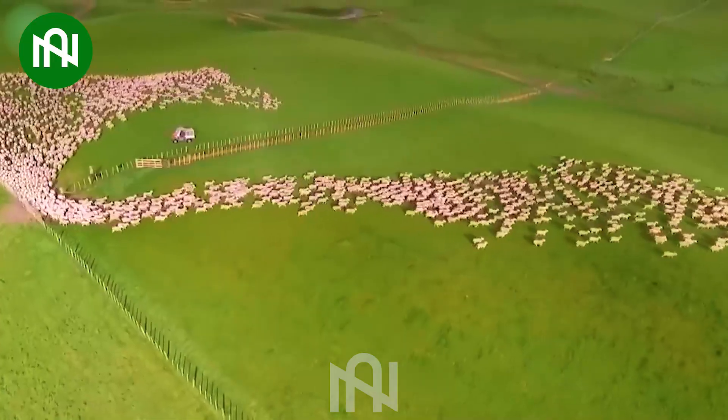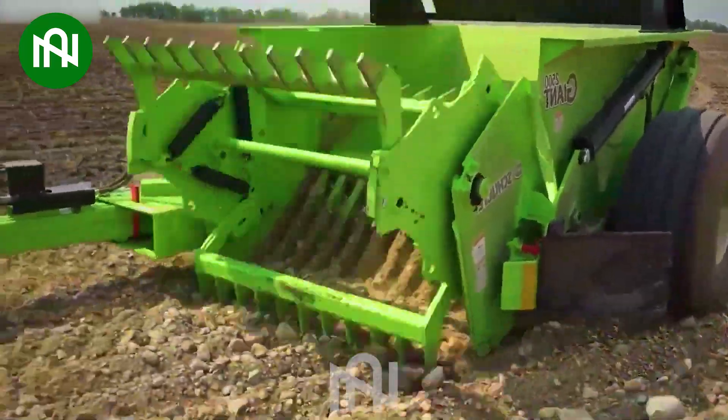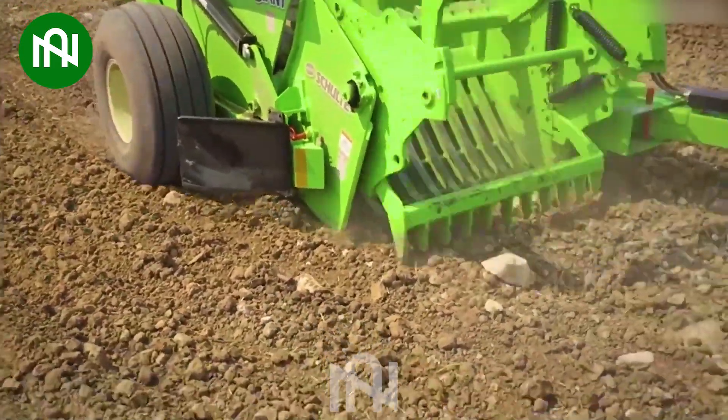There are more than a thousand sheep here. Let's welcome the next generation machine. This device gathers and removes stone with precision and efficiency, making the fields clean and convenient.